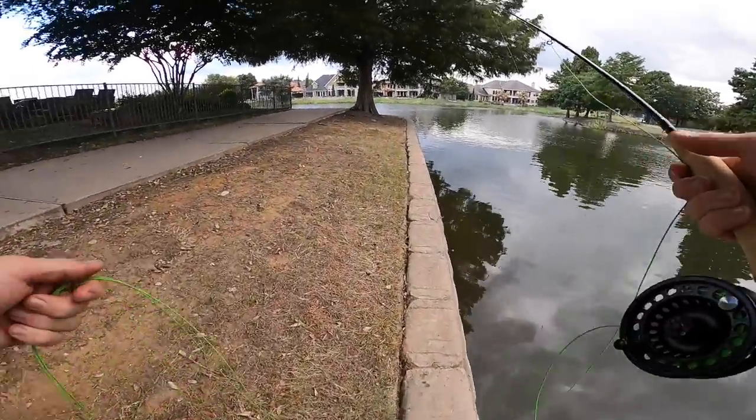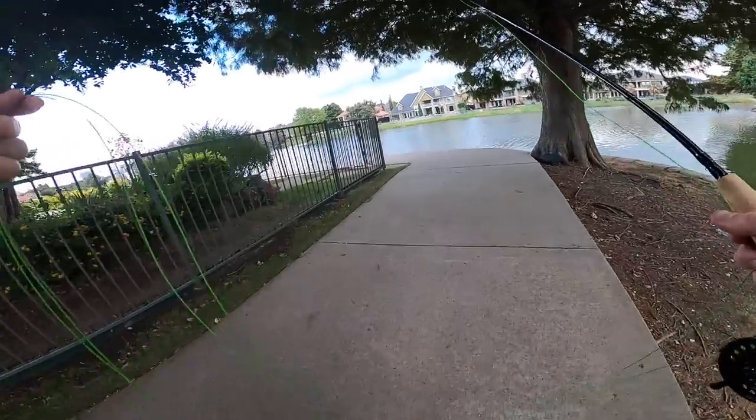This black and green color scheme is perfect — this could be the ticket for the big one right here.